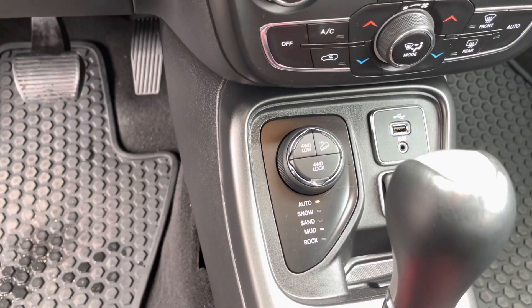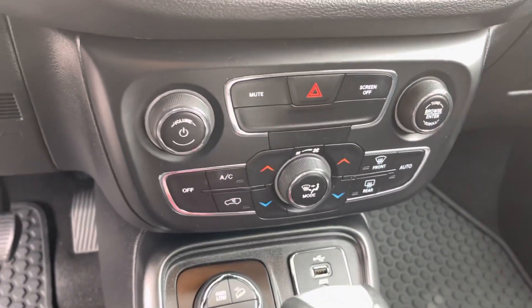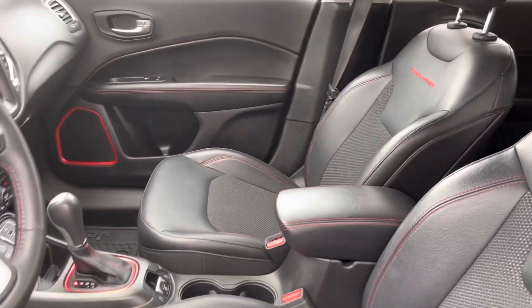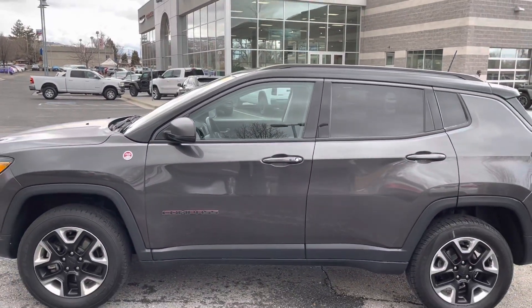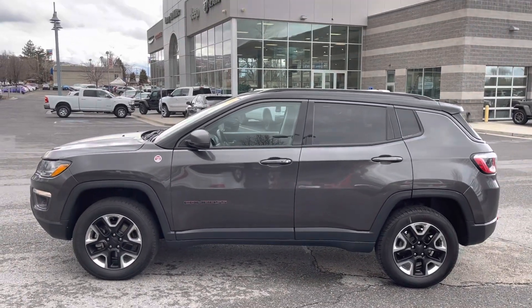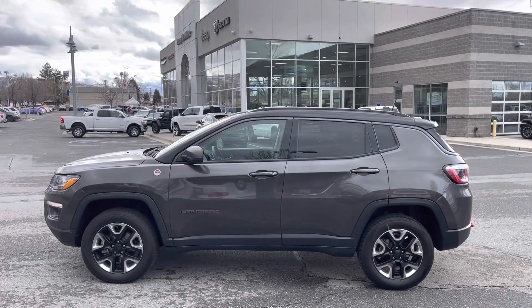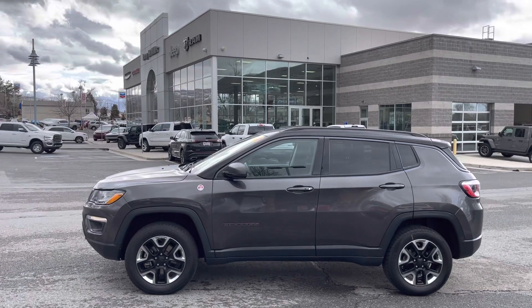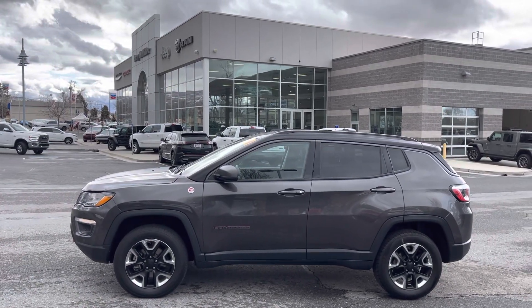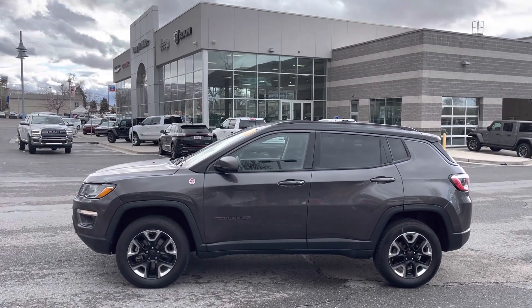All-terrain select, automatic transmission, dual climate control. For more information on this 2018 Jeep Compass Trailhawk, please call 801-808-6113 — again, 801-808-6113 — and ask for Larry Hawaii.